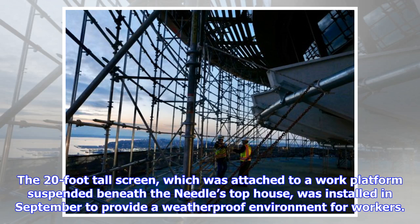The 20-foot tall screen, which was attached to a work platform suspended beneath the Needle's top house, was installed in September to provide a weatherproof environment for workers.